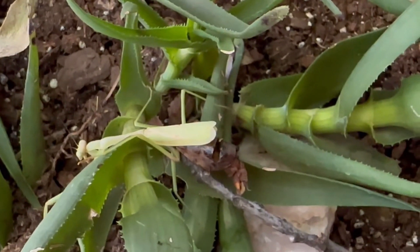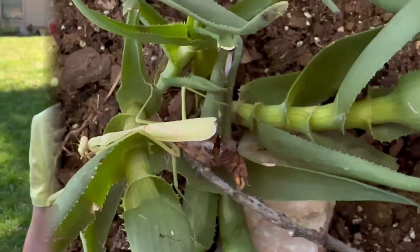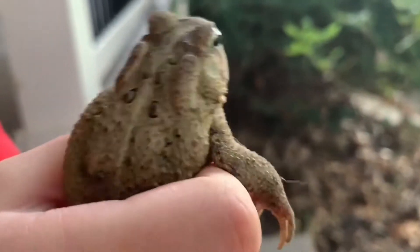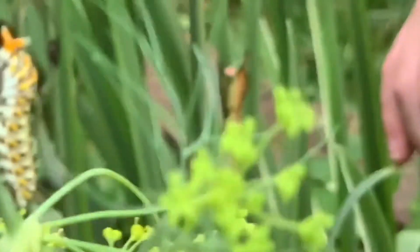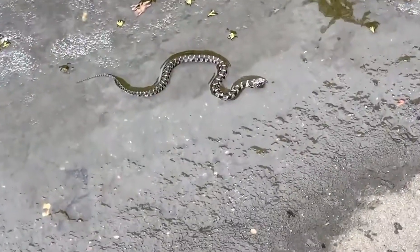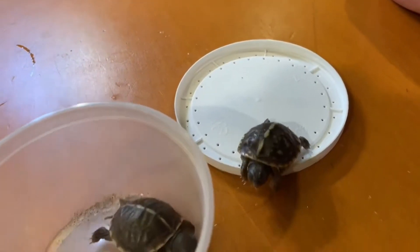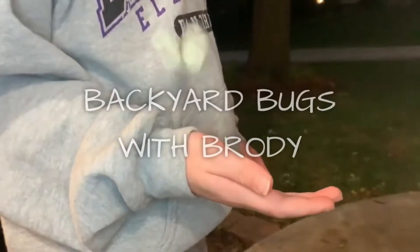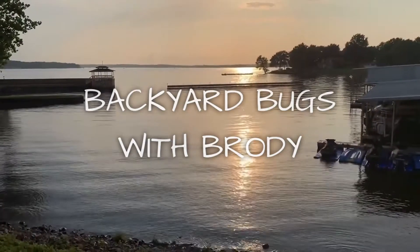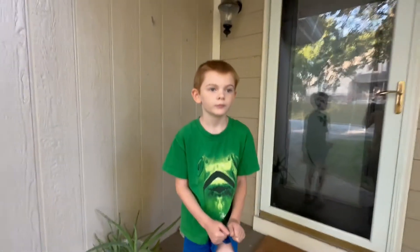Hey Dad, look what happened to that praying mantis' bottom! Welcome back at Bugs and Brody. What are we going to talk about today? A praying mantis. What type? Carolina. Because we just did an episode on the Chinese praying mantis, now we're going to talk about the Carolina praying mantis.